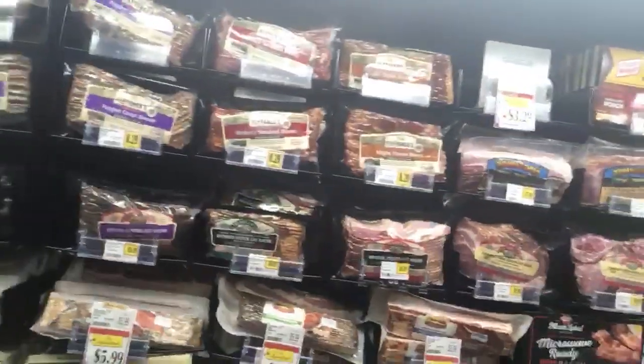This is a deli wall that I'm standing in front of, and this is a department that we were able to increase the number of SKUs by 15 to 20 percent by reorganizing it and using a pusher system instead of shelving. I'm going to show you how this looks.